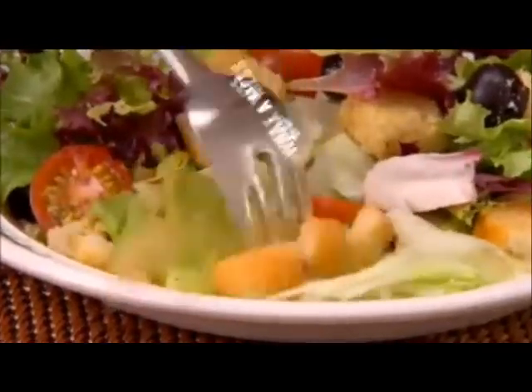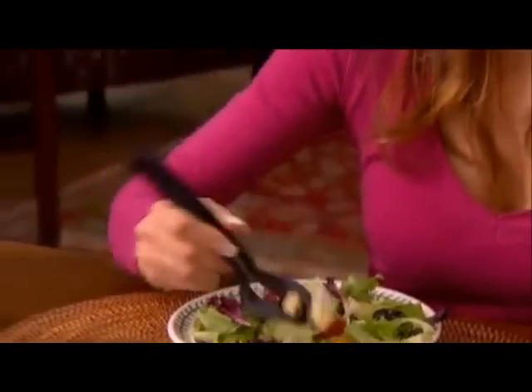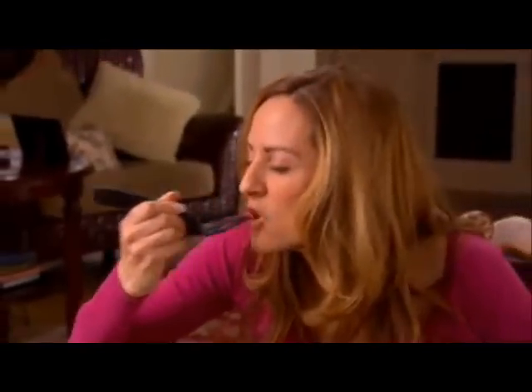Look, a fork makes a mess of this crouton. But with Grab-A-Bite, you get a crouton, an olive, some lettuce, and cheese for that brilliant bite of salad. Amazing!